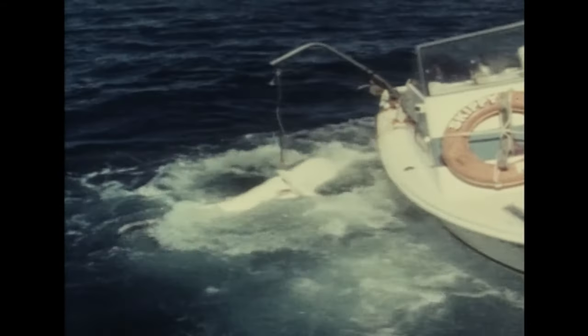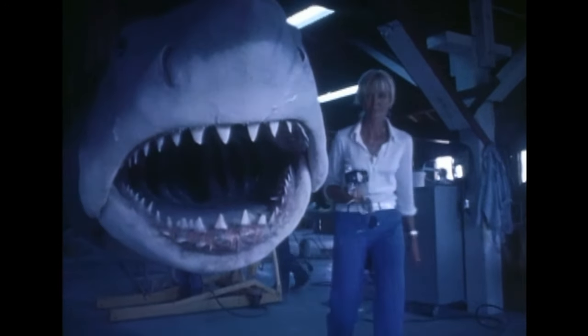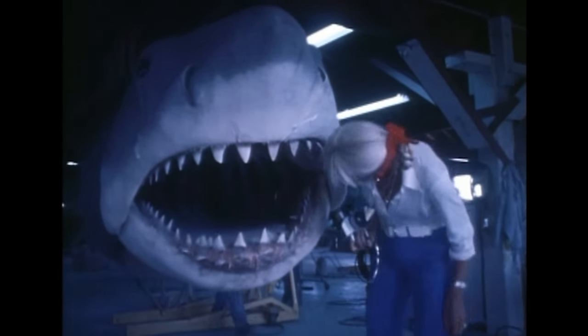While filming, a great white swam into the cage and got caught, thrashing until it actually detached the cage from the boat. The cage was empty at the time. Rather than seeing the footage as a waste, they rewrote the script so that Hooper swam out before the shark destroyed the cage. Ron and Valerie Taylor also lent their first-hand expertise to the accuracy of the animatronic shark being built before the shoot.